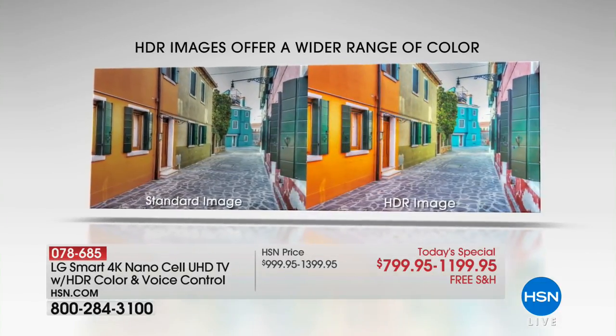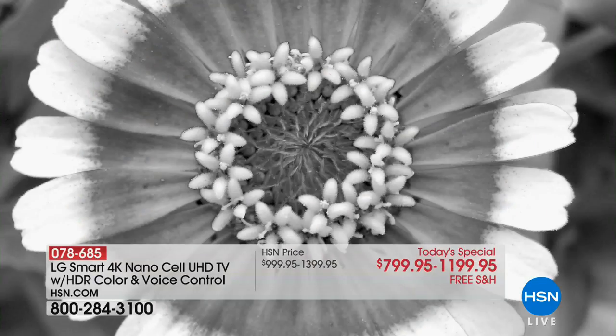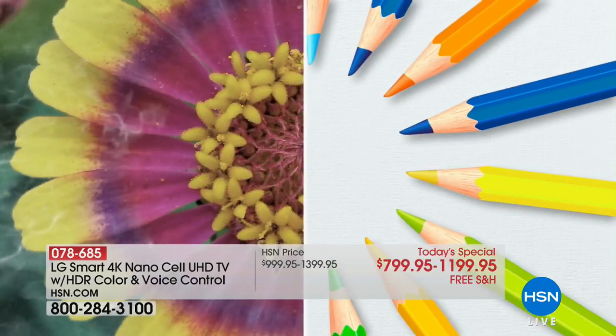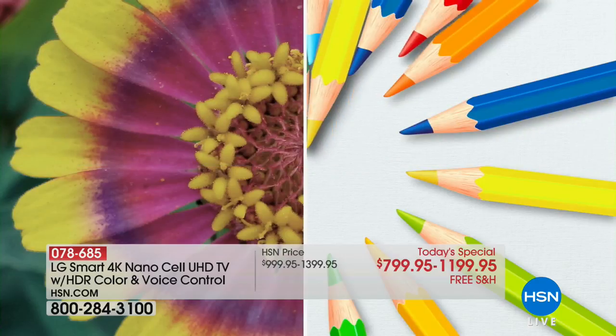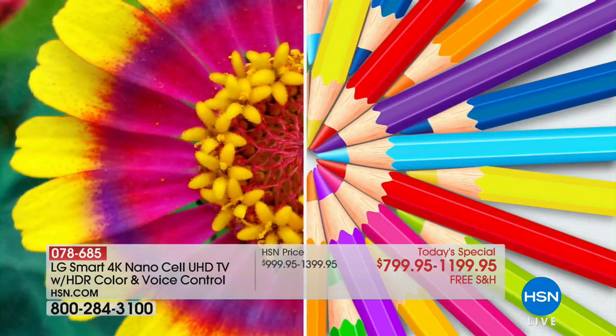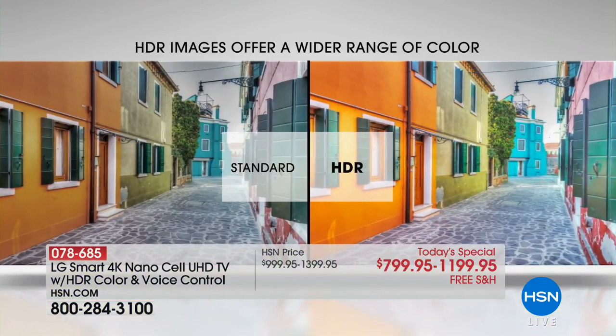It has something new called HDR — high dynamic range. On the left side, that's your standard image. On the right side is your 4K. Look at this beautiful flower. That's only the standard color range — that's what most 4K TVs do. It's like going from the 12-color crayon box to the 64. Now look what happens when you add that HDR — it's more colors. Over a billion colors are included now because you have those key components that really, really take it to another level.